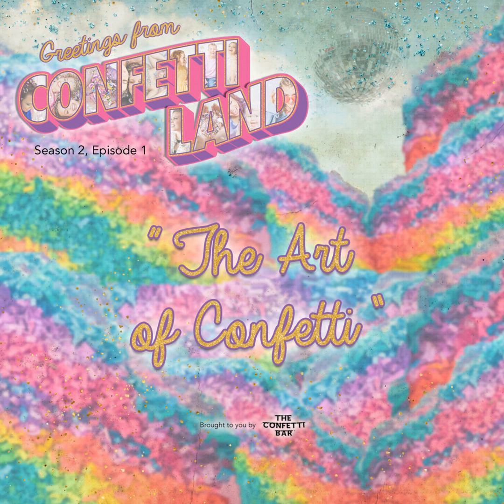Season two here has a pretty clear theme that kind of centers around art. So I think maybe it's a good time to talk about the art of confetti.